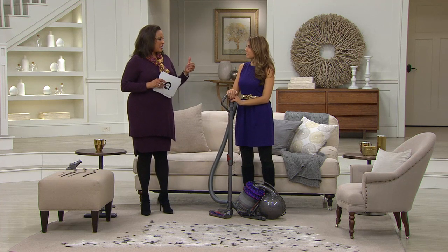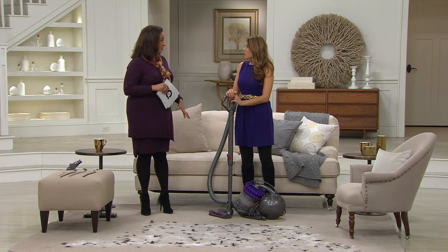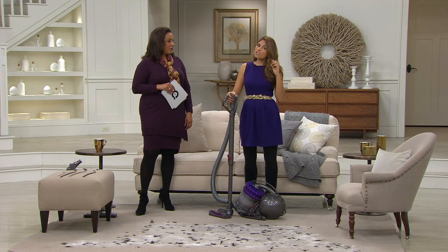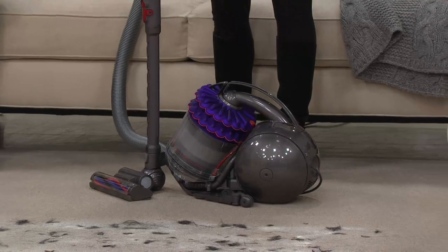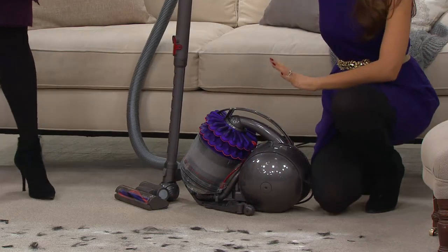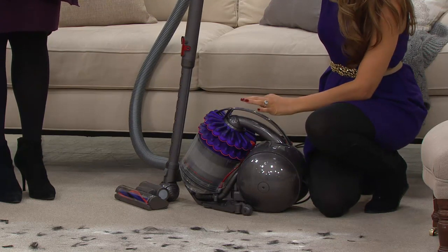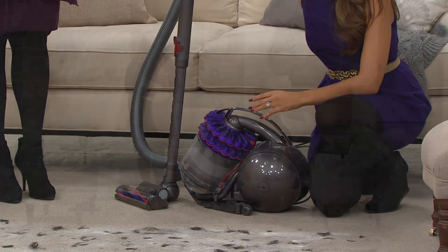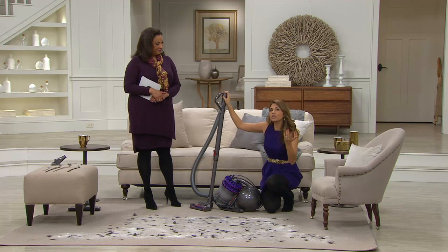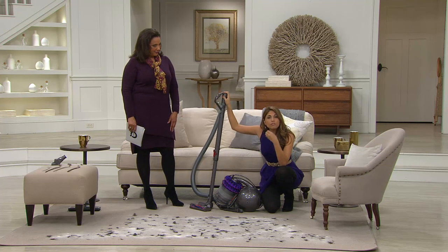Let's go back to the beginning and talk about what the new kinetic science is in the canister version. We've heard of patented radial root cyclone technology from Dyson, but this is the first time you're hearing of Dyson Kinetic Technology. To understand what that means, you have to understand the problem. With a typical vacuum — whether bagged or filtered — you have to replace the bag, replace the filter, or clean the filter to maintain suction power. So at Dyson, we thought: if the filter or bag is the problem, we need to remove it completely. That's the only way to maintain suction power and performance. Dyson's Kinetic Technology does just that — we've removed the filter completely.